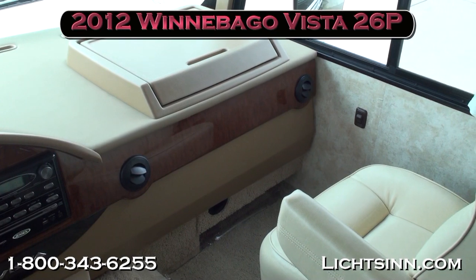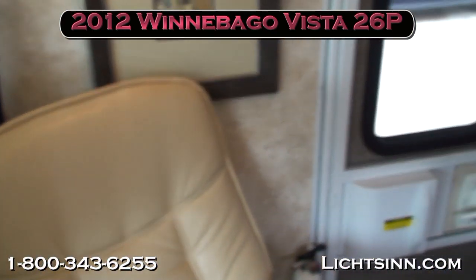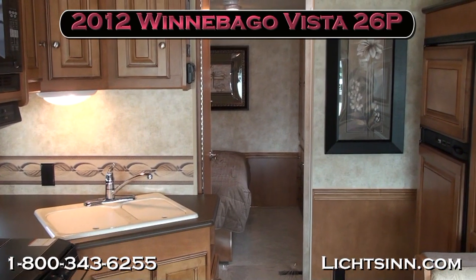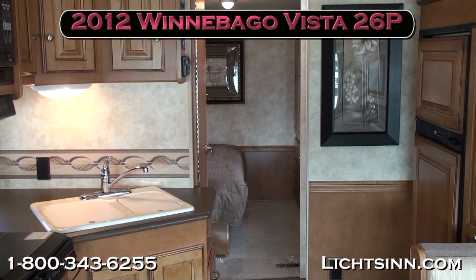It's a real nimble, shorter Class A motorhome with a lot of storage that still provides a permanent rear queen walk-around bed. Thank you for visiting Litson.com and for the opportunity to showcase our 2012 Winnebago Vista 26P here at Litson Motors, America's closest dealer to Winnebago, Itasca, and Aira here in Forest City, Iowa.